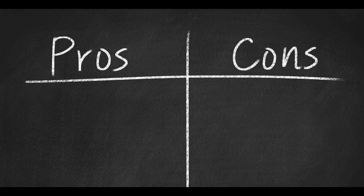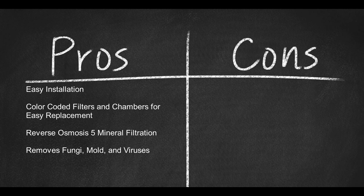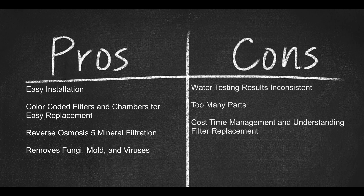Here are some pros: easy installation; color-coded filters and chambers for easy replacement; reverse osmosis 5 mineral filtration removes fungi, mold, and viruses. Cons: water testing results inconsistent; too many parts; cost; time management; and understanding filter replacement.